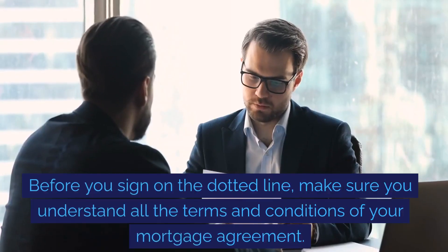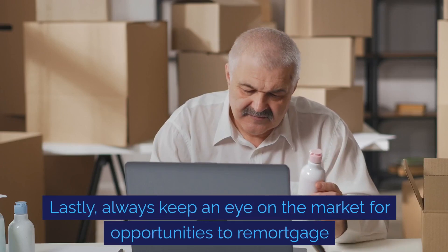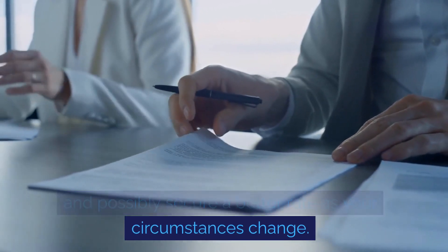Before you sign on the dotted line, make sure you understand all the terms and conditions of your mortgage agreement. Lastly, always keep an eye on the market for opportunities to remortgage and possibly secure a better rate as your circumstances change.